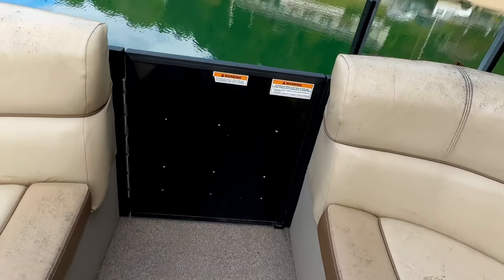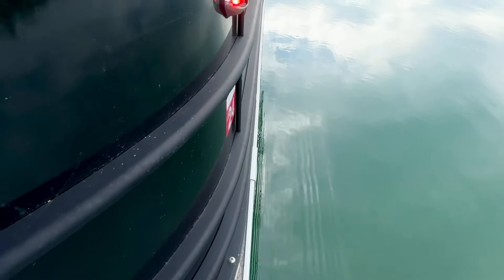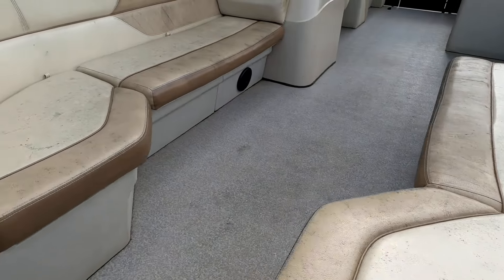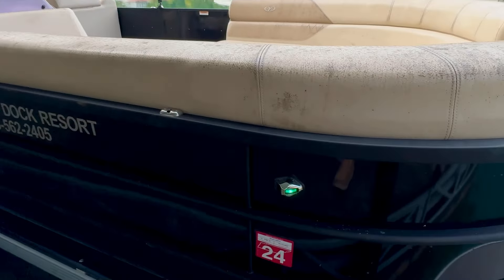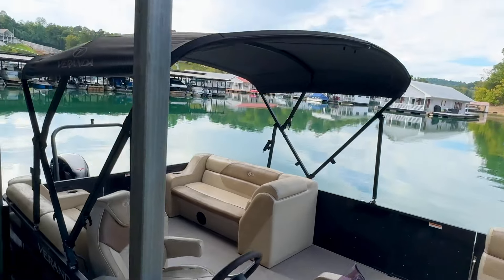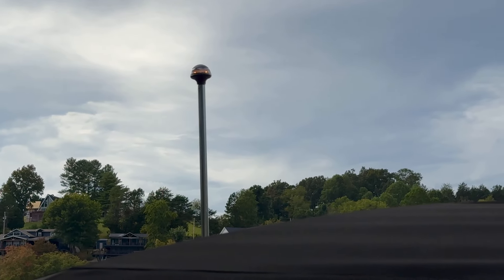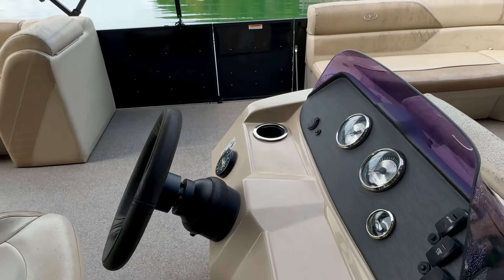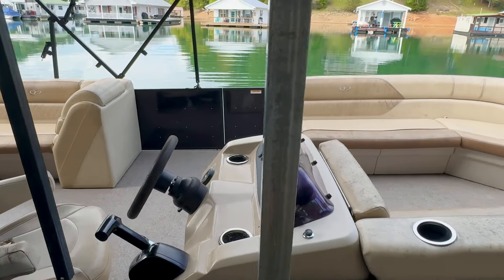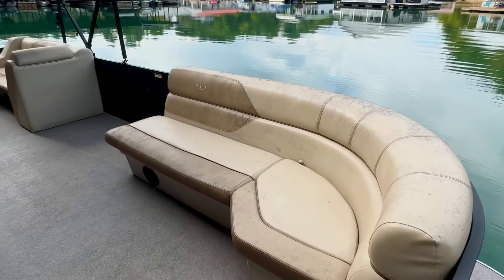Showing our functional nav lights — running light, green nav light, and an anchor light overhead. There is a tear in the Bimini top.